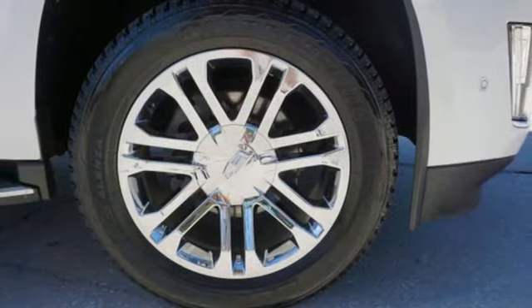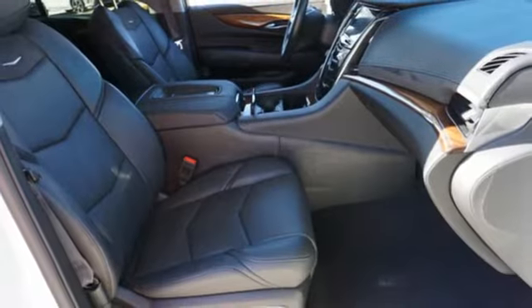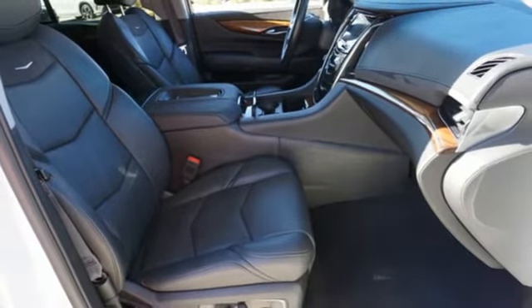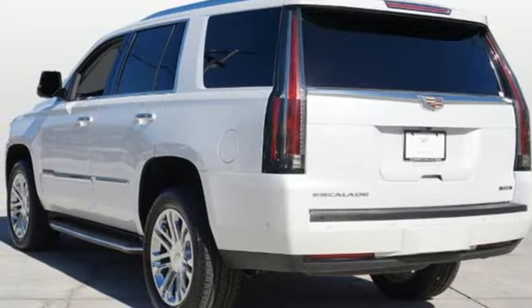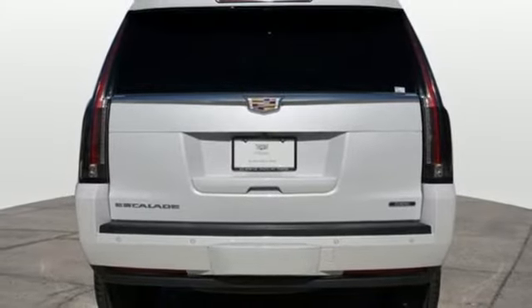Ecotec 3 engine, 4-wheel drive, integrated navigation system with voice activation, OnStar 4G LTE Wi-Fi hotspot, heated and ventilated leather bucket seats, automated parking sensors.